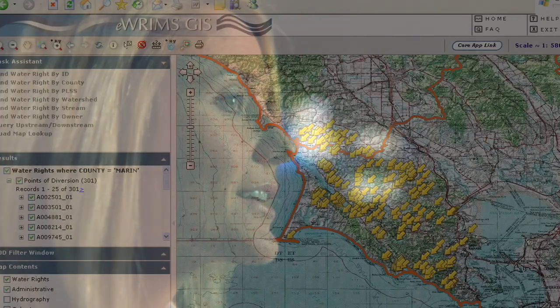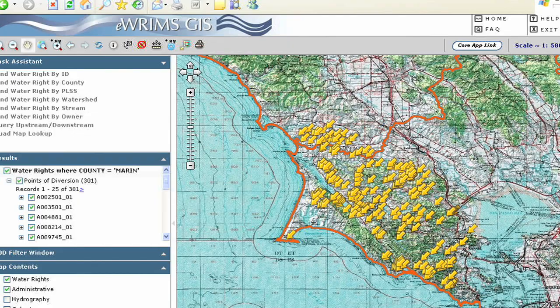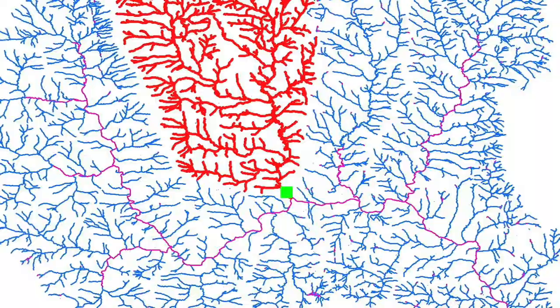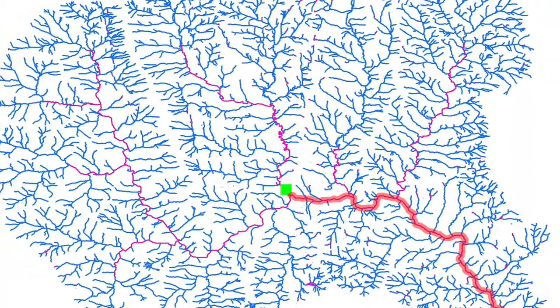Not only did this give us the mapped locations of water, it also gave us a water addressing system for locating the points of diversion and a flow network for identifying related upstream and downstream water rights. We modernized California's water rights system and advanced the capability of the system to the state-of-the-art in GIS that will serve us for many years to come.